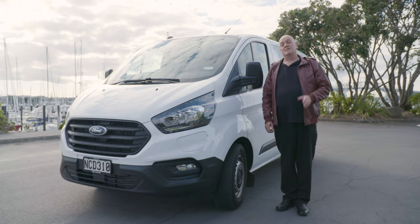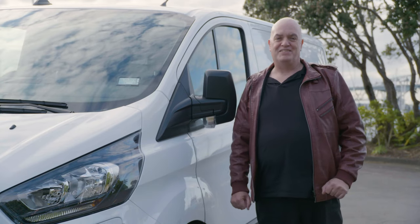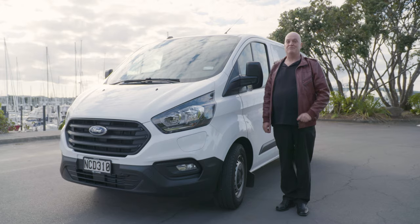Ford needs to be congratulated as they are the market leaders when it comes to PHEV applications in the commercial vehicle world. With that being said, you know what you have to do next — pop into your nearest Ford dealership and ask about the return on investment opportunities provided by the Ford Transit Custom PHEV.